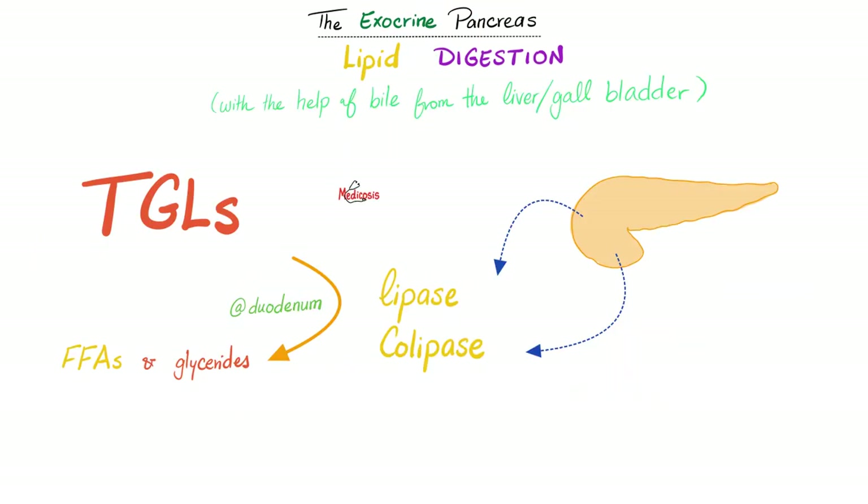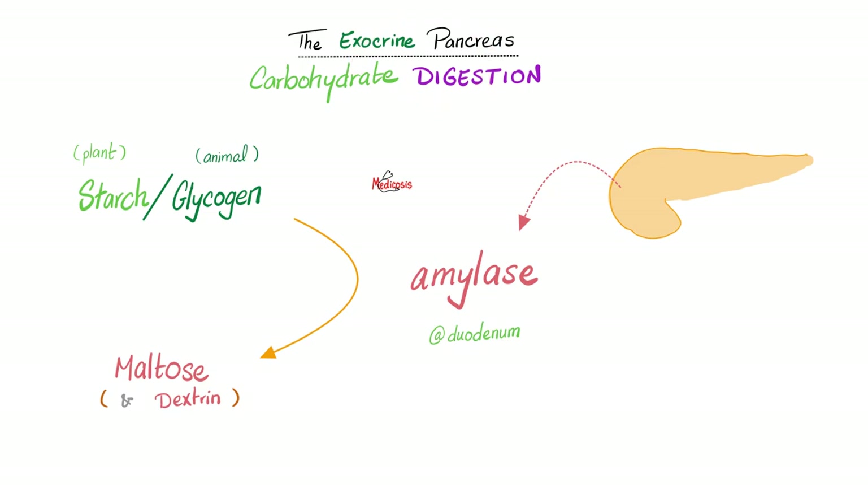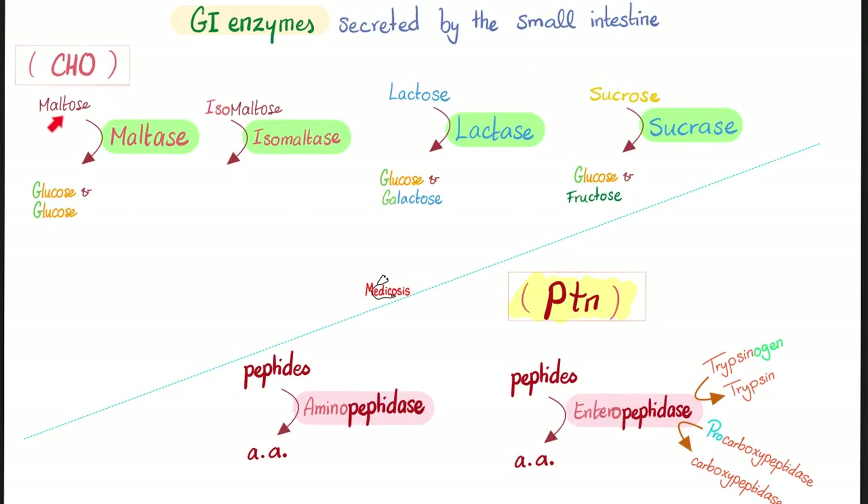Active trypsin and carboxypeptidase in the duodenum enable protein digestion. The pancreas also helps digest fats by secreting lipase, colipase, phospholipase, and cholesterol esterase into the duodenum, breaking triglycerides into free fatty acids and glycerides. Additionally, pancreatic amylase — not to be confused with salivary amylase (ptyalin) — breaks down starch from plants and glycogen from animals into maltose and dextrin. Maltase from the intestine then breaks maltose into glucose.